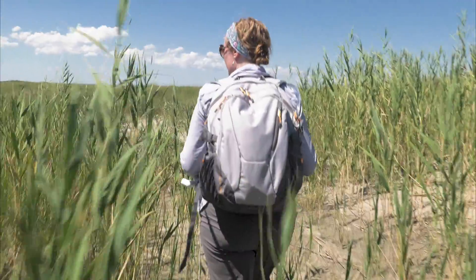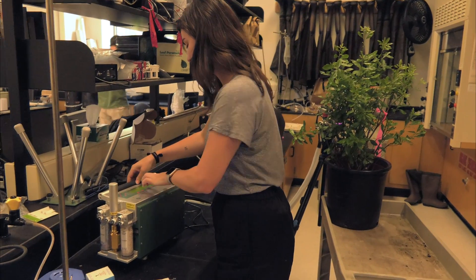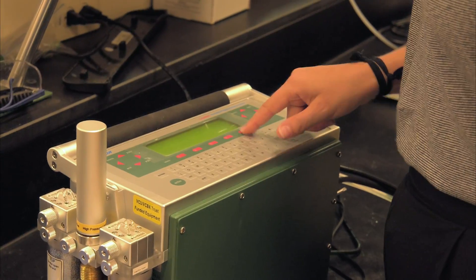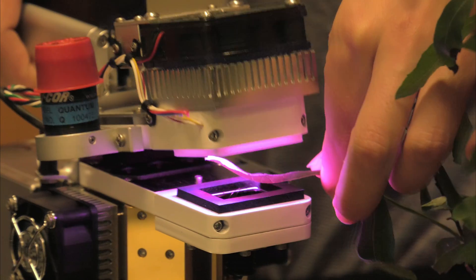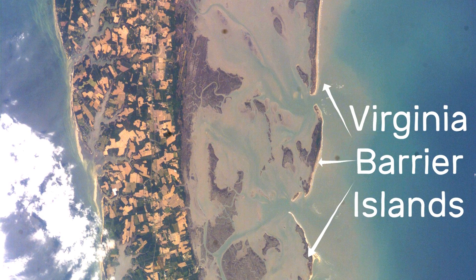My name is Julie Zinnert and I run the Coastal Plant Ecology Lab at VCU. Our research is focused on interactions between plant ecology and the physical environment in barrier islands in response to a changing climate.